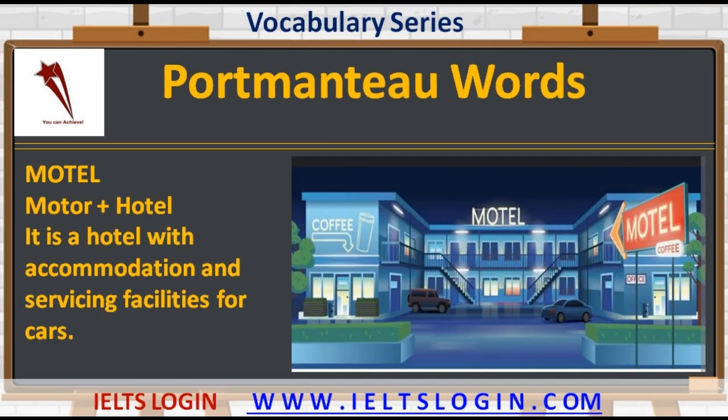The next one is 'motel' — motor plus hotel. It is a hotel with accommodation and servicing facilities for cars. 'Mo' comes from motor and 'tel' from hotel to make the new combined word motel.